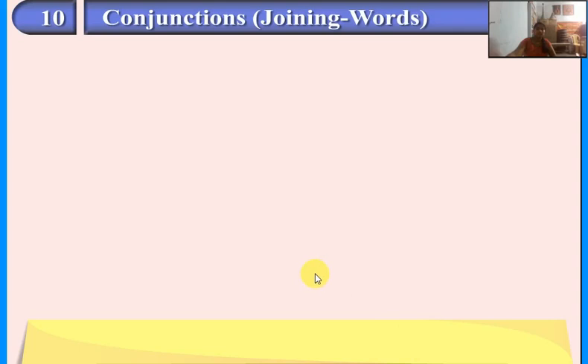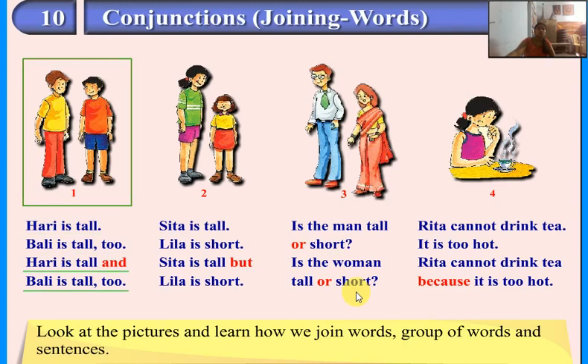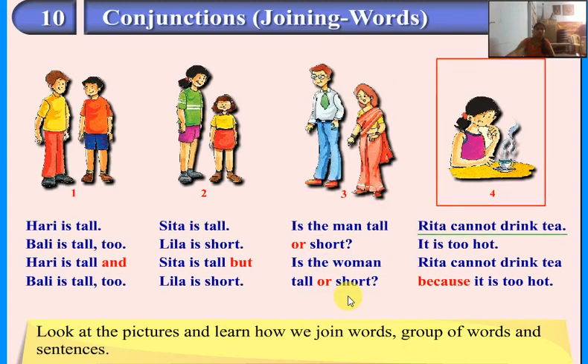Conjunctions — joining words. Look at the pictures and learn how we join words, groups of words, and sentences. Hari is tall. Bali is tall too. Hari is tall and Bali is tall too. Sita is tall but Leela is short. Is the man tall or short? Is the woman tall or short? Rita cannot drink tea because it is too hot.